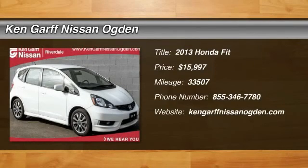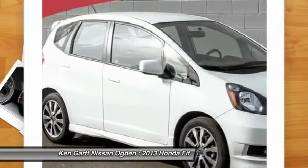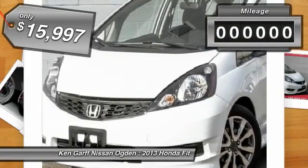The 2013 Fit. The Fit was engineered to be useful, efficient, and reliable, but its most important attribute is its innate charm and coolness, and is priced below $20,000.